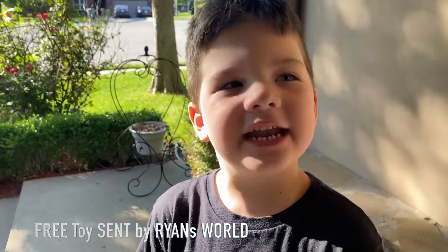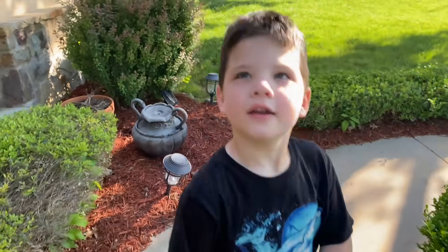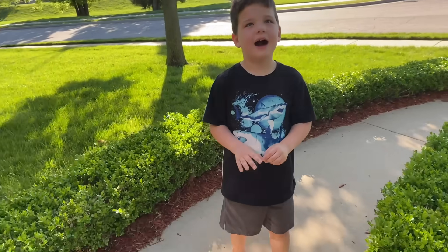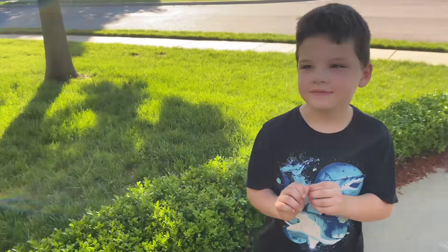Hey guys! It's me here! Today we're going to look for something. We are going to go on a scavenger hunt. Do you know what that is?